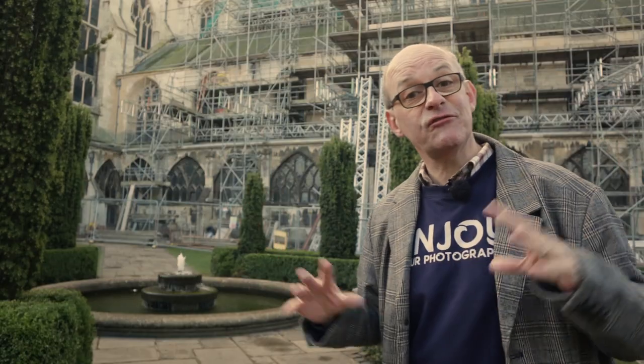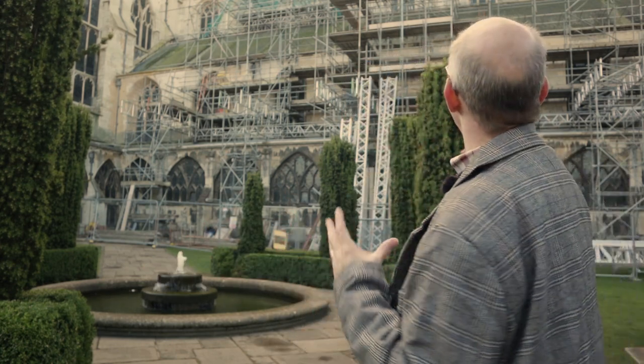Inside the cloisters there is a courtyard with a lovely fountain, but behind me you can see the scaffolding from the restoration work that's going on to clean up the internal stonework and bring it back to its former glory, making sure that it lasts for years to come.